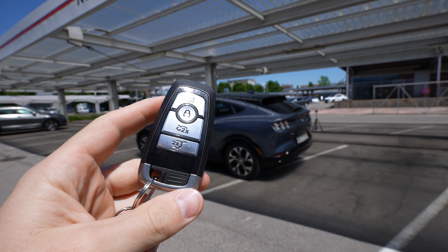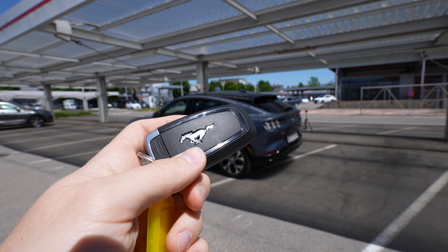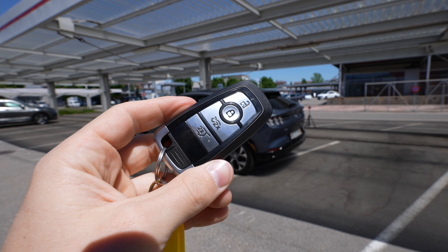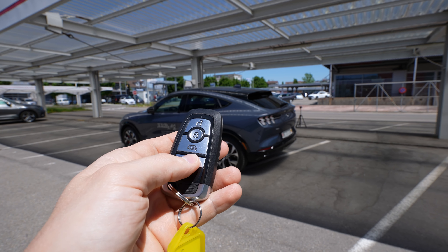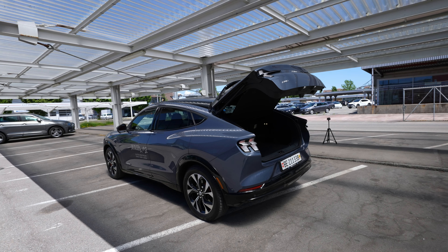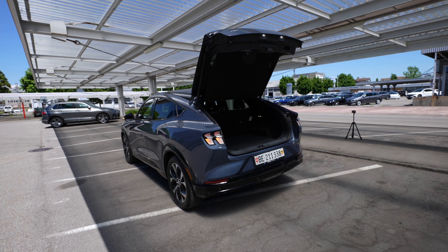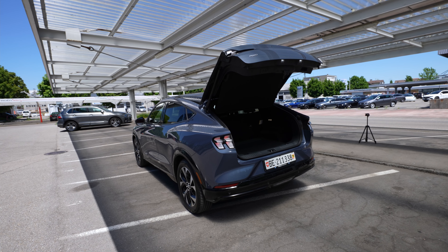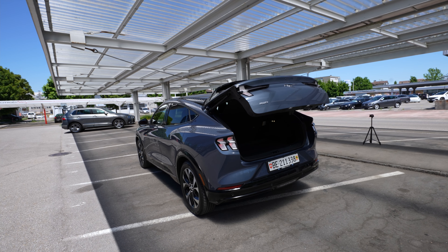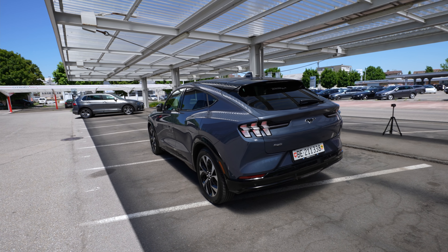Let's start with the key — it's a slim key with a Mustang horse logo on it. With the key you can open the trunk by pressing it twice, and you get an automatic liftgate. You can also close it by pressing twice again — that's not something you find on all cars today, and it's a great feature.